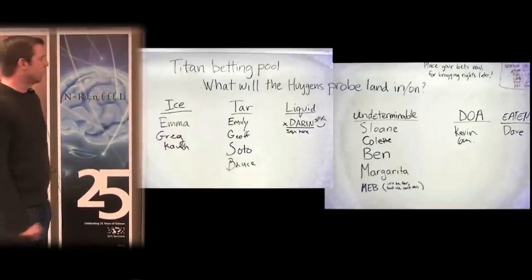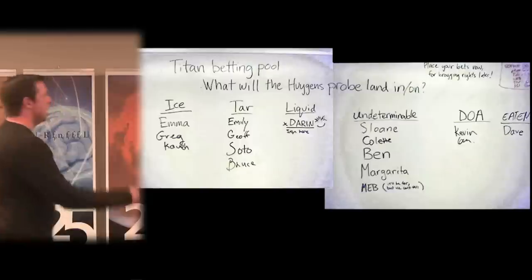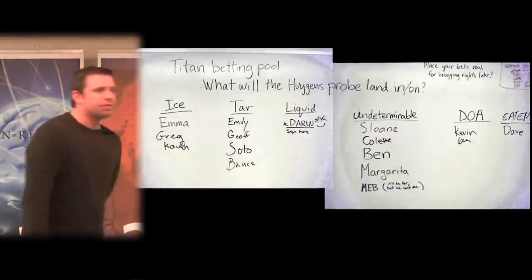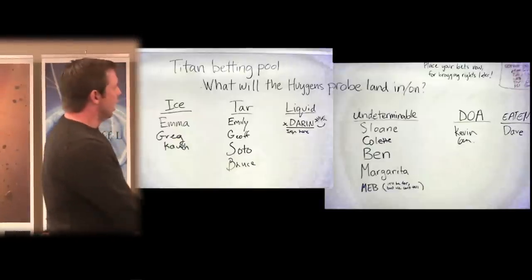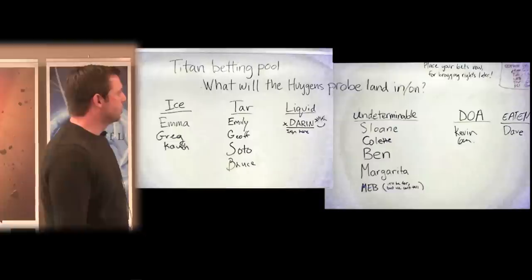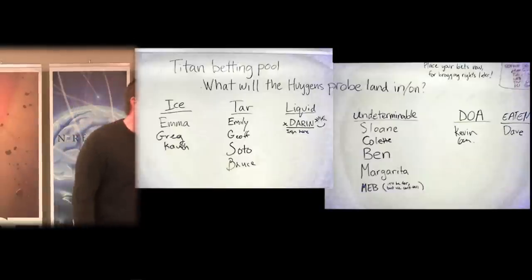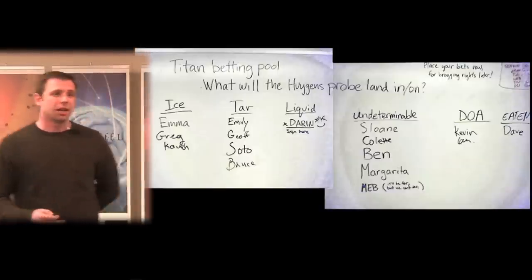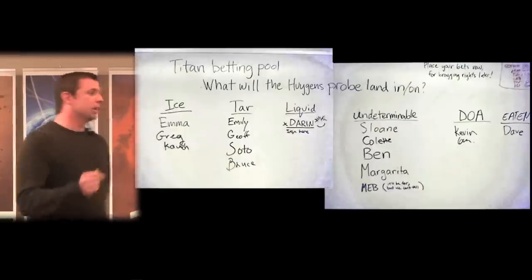Bets ranged from ice to tar — the products of methane photolysis — to liquid. Dave Stevenson from Caltech thought it would be eaten by a monster. Professor Mike Brown, also known for killing Pluto, said it would be tar but we wouldn't be able to tell. Even after seven years in the system and a host of Cassini data, we still cannot tell you what the surface is made of — we can't say if it's primarily water ice or a thick hydrocarbon draping of photolysis products.